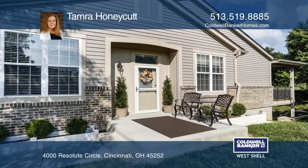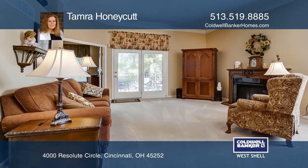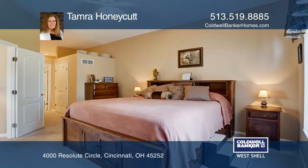Welcome to this beautiful end-unit ranch-style townhome in Desirable Yacht Club. This meticulously maintained property features a first-floor master bedroom with an adjoining bath.